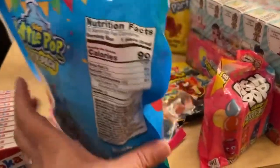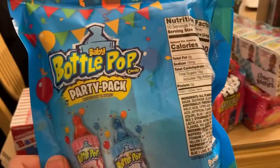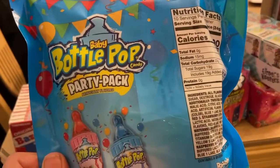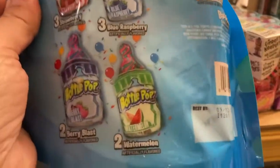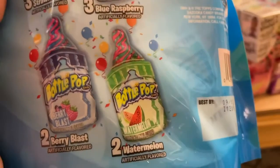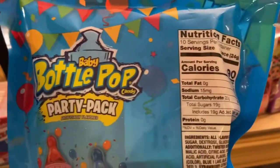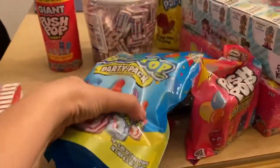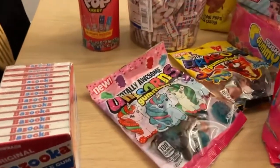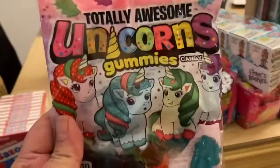If you visit my website at pattiesplaces.com, you'll see my post about the charcuterie boards along with a link that will lead you directly to the Bazooka candy shop. Look at all the delicious flavors: berry blast, watermelon, blue raspberry, strawberry — all these yummy baby bottle pops.